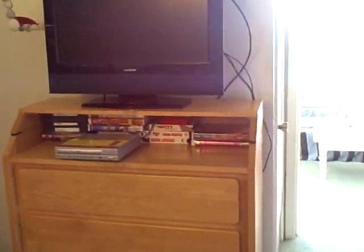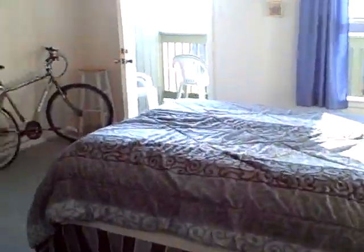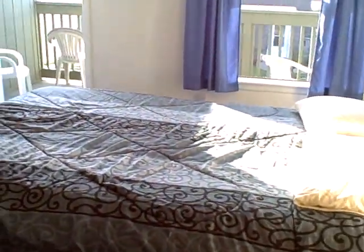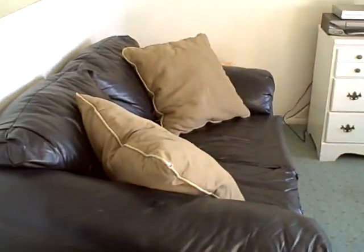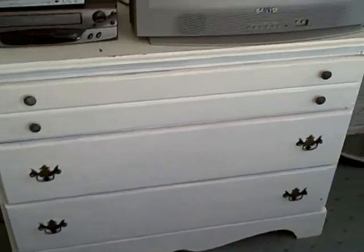There's a flat screen TV up here with a DVD player. Going into the second full-size bedroom, this is another queen size bed with somewhere else for people to hang out. We have a TV with a DVD and VHS player up here as well, and plenty of storage area for your clothes.